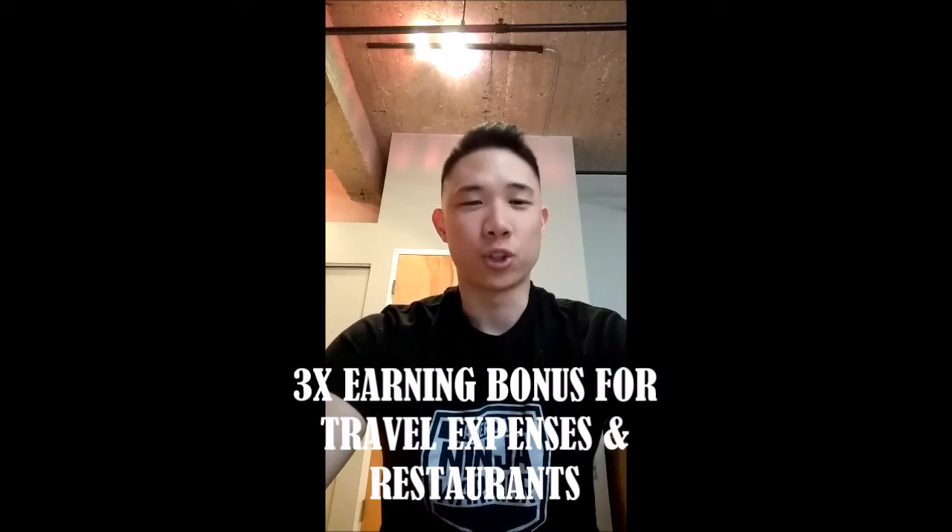I've been using the Chase Sapphire Preferred Card, which is the predecessor, for about four years now, and it's been great in terms of redeeming points and earning bonuses. The Chase Sapphire Reserve Card is very similar — it has a triple-point earning bonus for all travel: hotels, flights, and car rentals. That's an improvement on the predecessor, the Chase Sapphire Preferred Card.